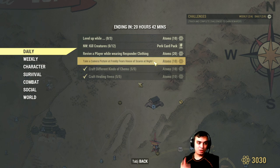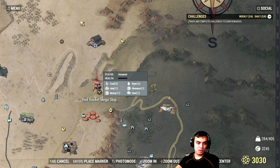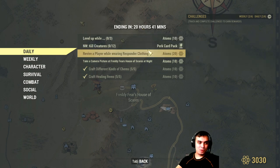If it's nighttime, all you have to do is take a camera picture at Freddy's Fear House, which is located next to the Mega Red Rocket Stop on the map. Take a picture at night and you'll get an additional 10 atoms. If you've got friends with you, take them along so you not only have the building in the shot but some people in it — that should be fun.